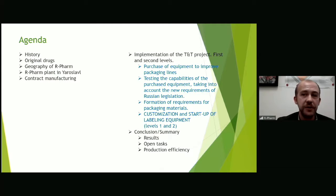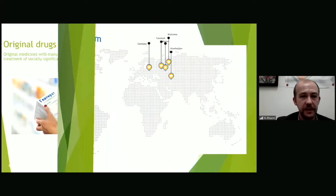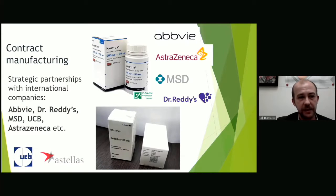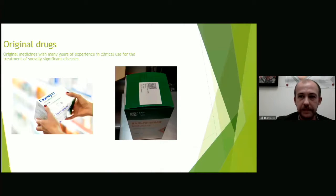The production of a number of drugs is carried out here. We are working with leading pharmaceutical companies such as AbbVie, UCB, Dr. Reddy's, MSD, and so on. Our company produces active pharmaceutical ingredients, capsules, pre-filled syringes, solutions, and tablets.